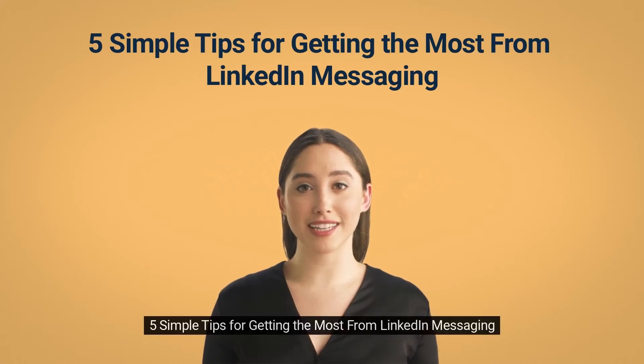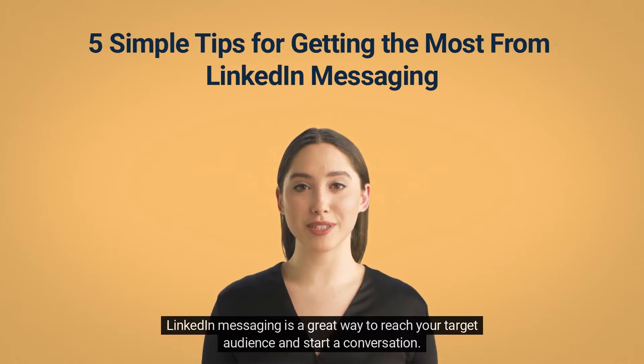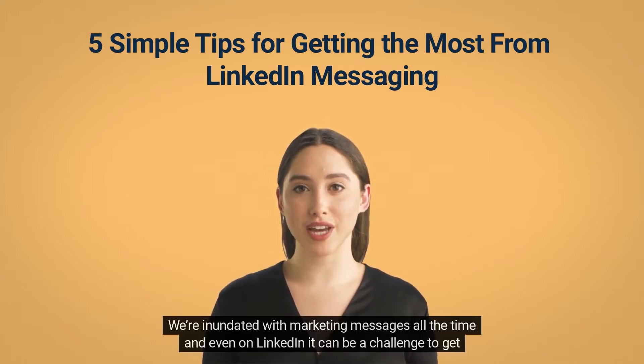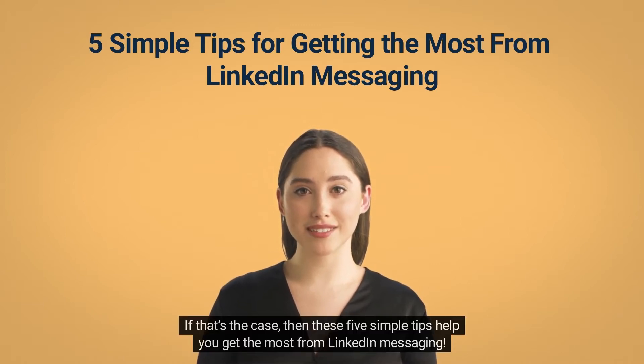5 Simple Tips for Getting the Most from LinkedIn Messaging. LinkedIn messaging is a great way to reach your target audience and start a conversation. If you've tried it, then you know it can be a little tricky. We're inundated with marketing messages all the time, and even on LinkedIn it can be a challenge to get your message to stand out. If that's the case, then these 5 simple tips will help you get the most from LinkedIn messaging.